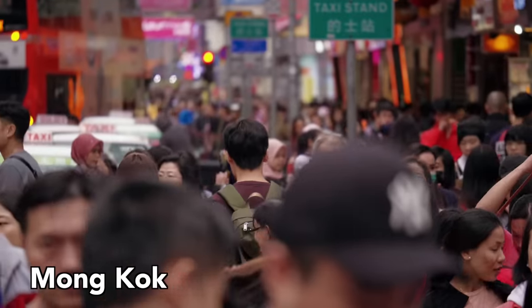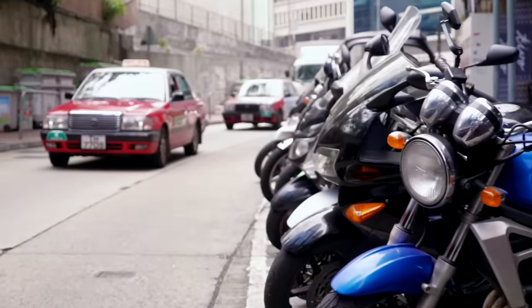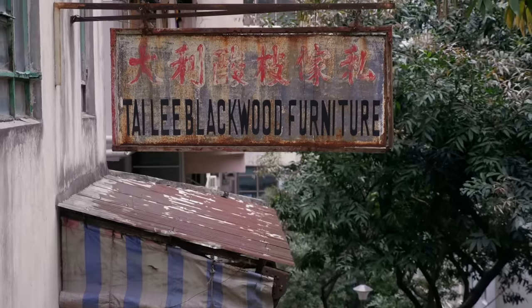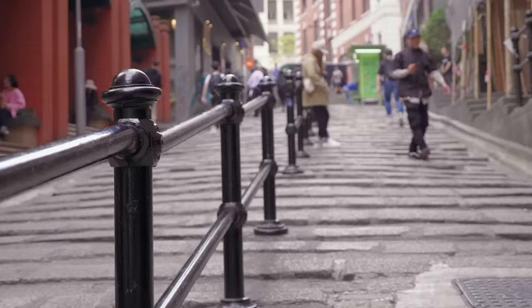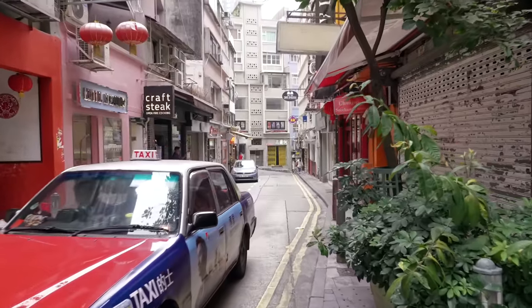Mong Kok is a fun, busy, and lively area. I also love wandering around the charming Soho area in Central on Hong Kong Island. Make sure to stroll the many streets and feel like you've been transported back in time. Some of my favorite streets are Wellington Street and the many alleys, old stairways, courtyards, and side streets that branch off from Hollywood Road.